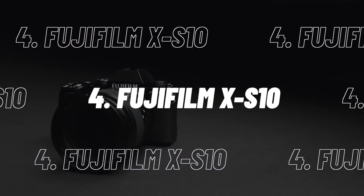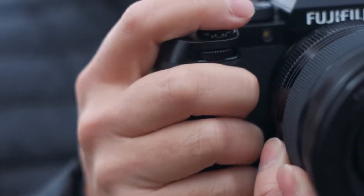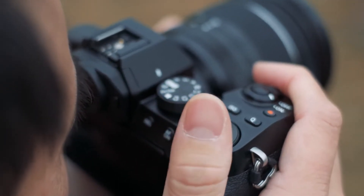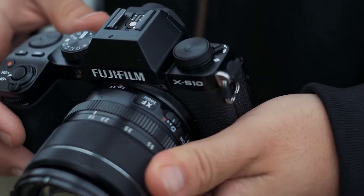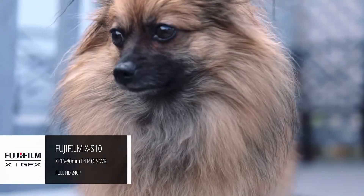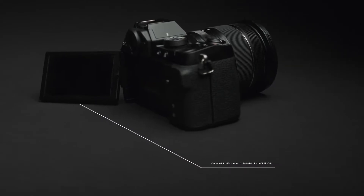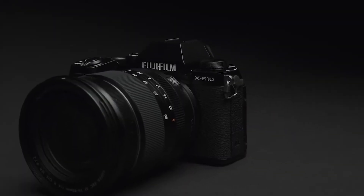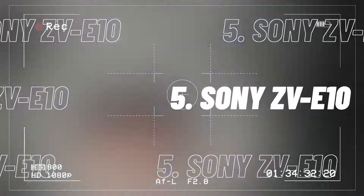At number 4, we have the Fujifilm X-S10. The Fujifilm X-S10 is the cheapest and best all-round mirrorless camera, and it's the current top pick for video creators in terms of quality and value for money. When combined with the XC 15-45mm kit lens, this is an excellent vlogging setup. It can record uncropped 4K 30p video, has in-body image stabilization to smooth out handheld jitters, and has a vari-angle screen that rotates to face you. It also features great retro styling and a comfortable grip, making it a great hybrid option for shooting stills as well.